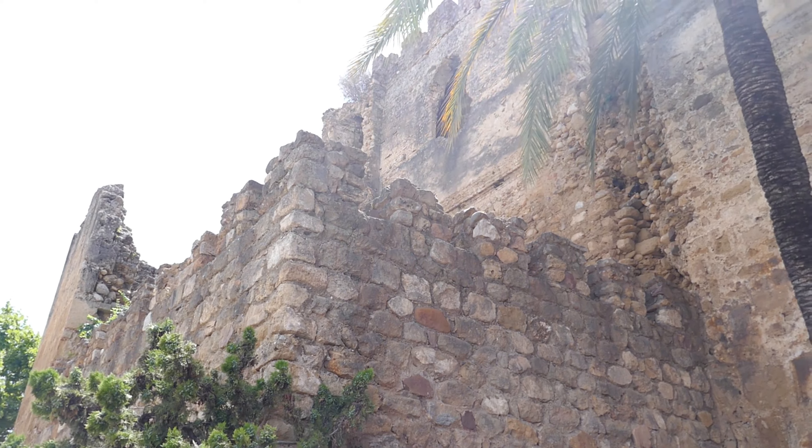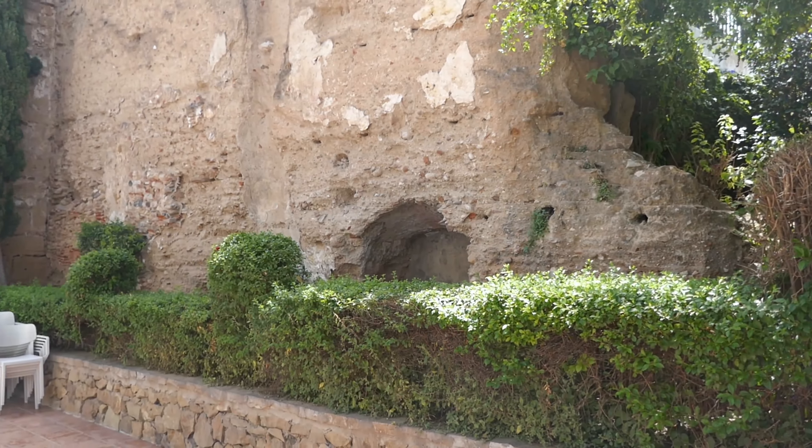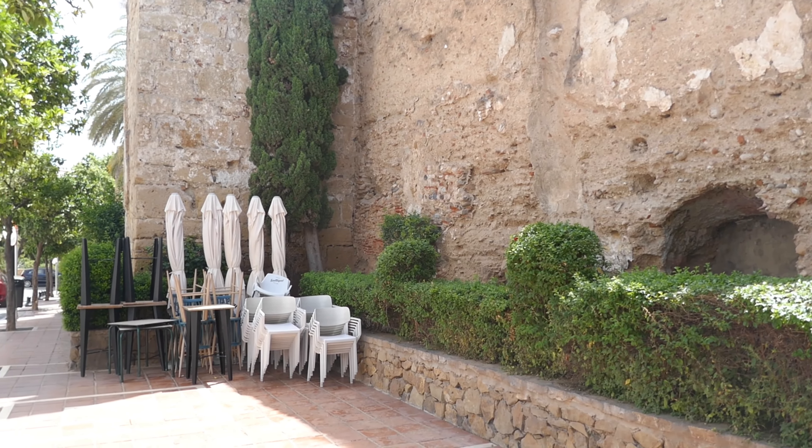The castle is situated at the top of the city's old quarter. It was built in the 9th century and was modified during the 15th century for the use of artillery.